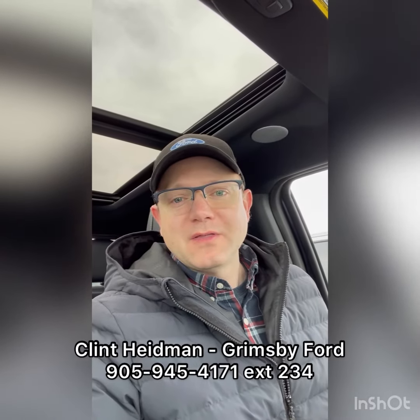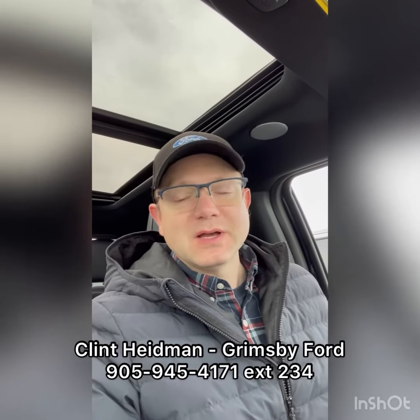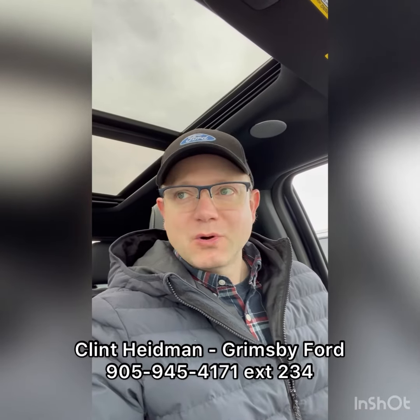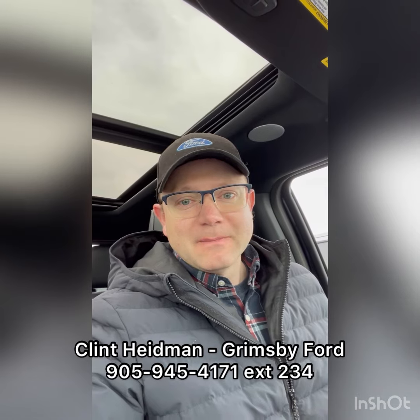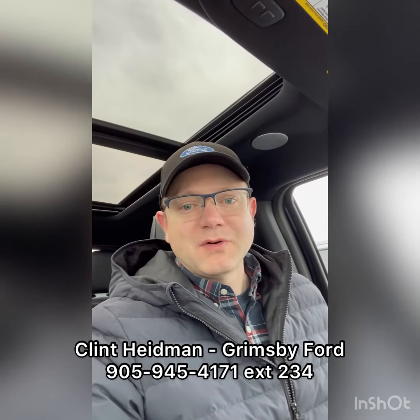So that's a quick overview of the Bang & Olufsen Unleashed sound system with 18 speakers in this 2023 Ford F-150 Lariat. You can't really hear the sound quality on a YouTube video, so you're going to have to come down and listen for yourself. My name is Clint Hydeman, I'm a sales rep at Grimsby Ford. Let's work together and we'll find the right vehicle for you.